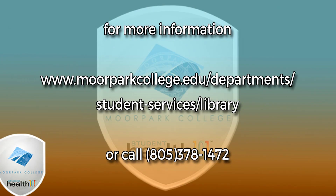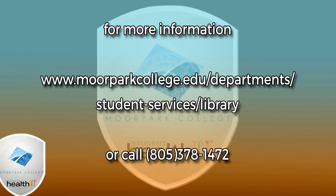Thank you for watching this month's episode of Student Health 101. For more information about the library, you can visit their website at www.moorparkcollege.edu/departments/student-services/library or call at 805-378-1472. This is Rosa Bond with Student Health 101. Stay healthy, Moorpark.